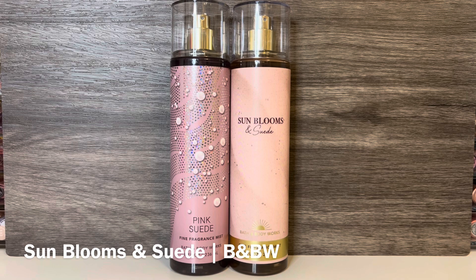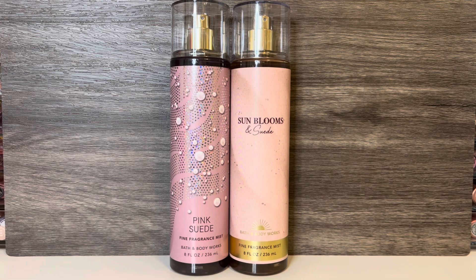Then I have Bath & Body Works Sunblooms & Suede, with notes of white raspberry, pink petals, and vanilla cream. This is a fresh, slightly tart raspberry scent with a light floral note. It has a soft, creamy sweetness with a subtle vanillic quality. These are both soft florals with sweet berries, but Sunblooms & Suede is more floral and fruity, while Pink Suede is softer and muskier.